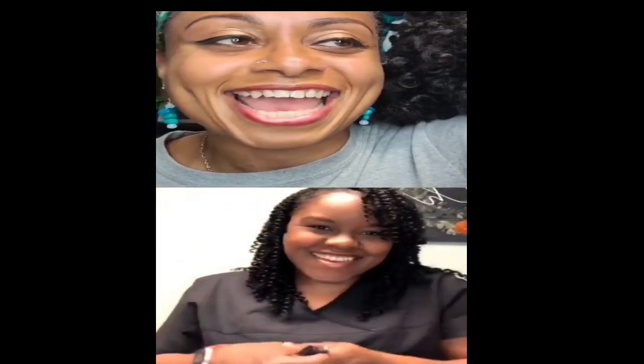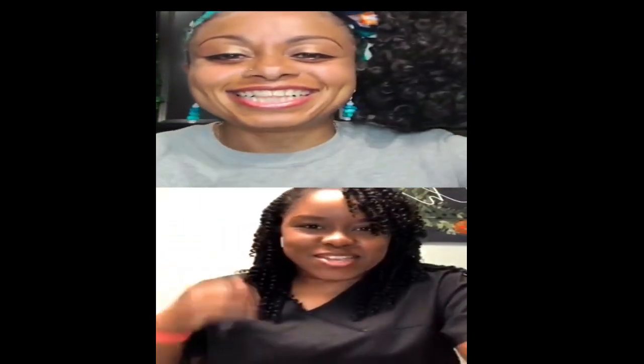Hey everybody! Hello, hello. How are you? I'm good. I'm doing great. It is so exciting. I was telling everybody, this is our first live — the first live we've ever done.